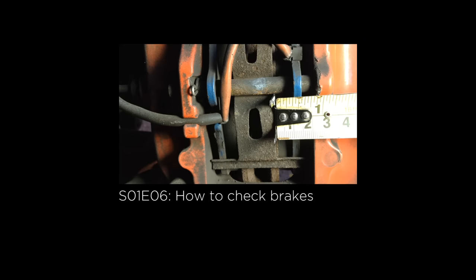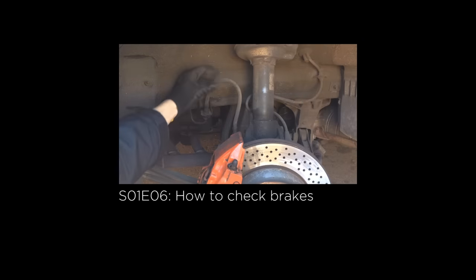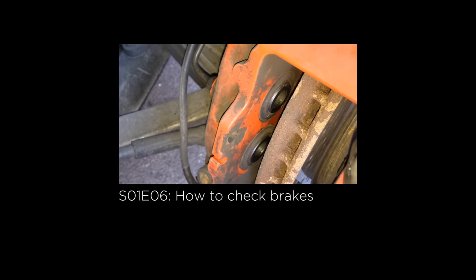It probably goes without saying, but if you only check one thing before your track day, check your brakes. Click the suggested banner for my guide that steps you through how to check the essentials such as brake fluid and how worn your brake discs are. Also, if your brake fluid needs changing, I have a guide to doing that yourself too.